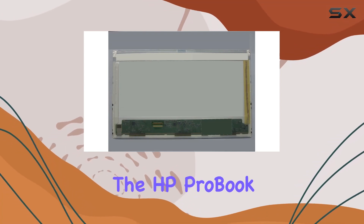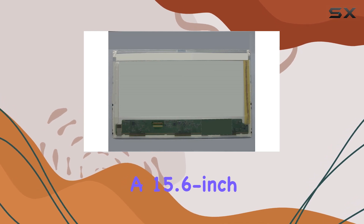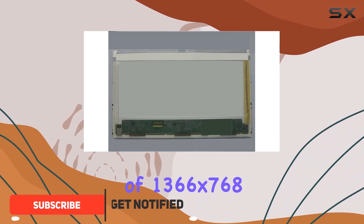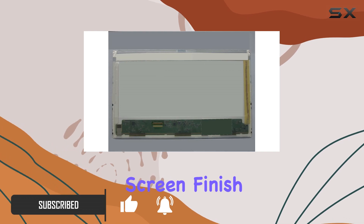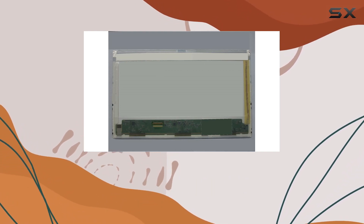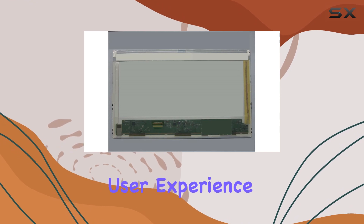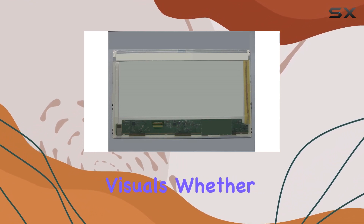Today we're diving into the HP ProBook 6570b laptop screen with a 15.6-inch LED display featuring a WXGA HD resolution of 1366 by 768, promising a crisp visual experience. The screen finish adds a nice touch to the overall display, making it suitable for personal use. The LED display, positioned at the bottom left, offers a unique viewing angle that enhances the overall user experience.